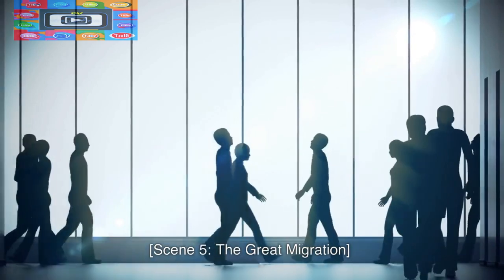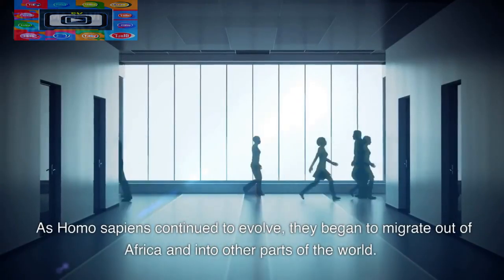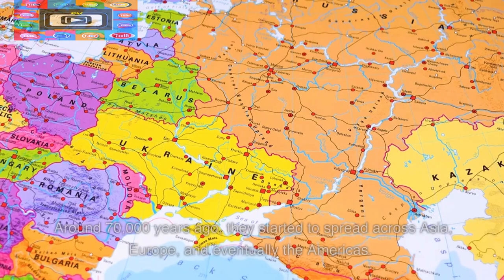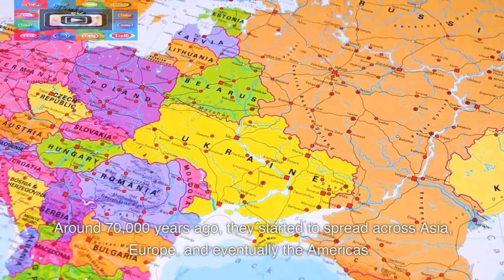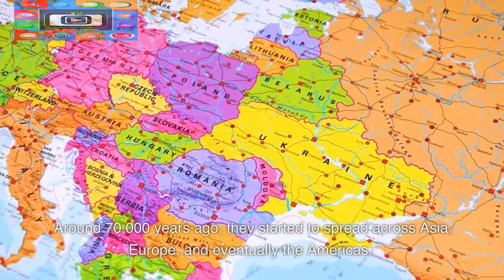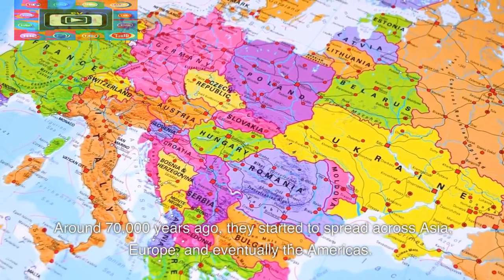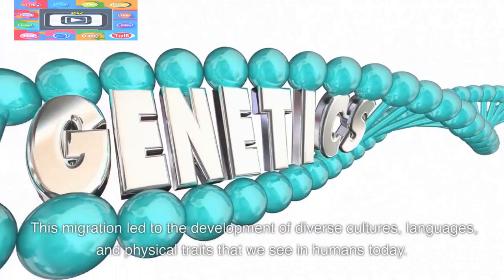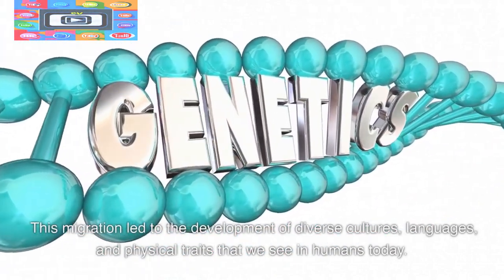The Great Migration. As Homo sapiens continued to evolve, they began to migrate out of Africa and into other parts of the world. Around 70,000 years ago, they started to spread across Asia, Europe, and eventually the Americas. This migration led to the development of diverse cultures, languages, and physical traits that we see in humans today.